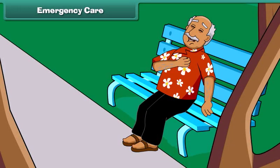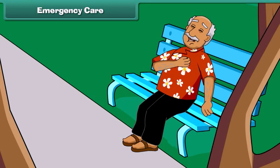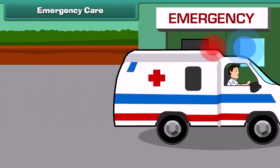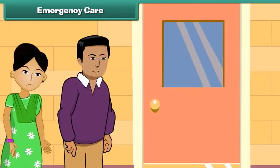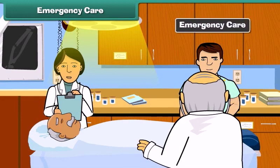An old man was sitting in the park. Suddenly, he feels severe pain in the left side of his chest. He might be having a heart attack. What he needs is immediate care. Any immediate care that a patient requires in order to save his life or prevent a permanent injury is called emergency care.